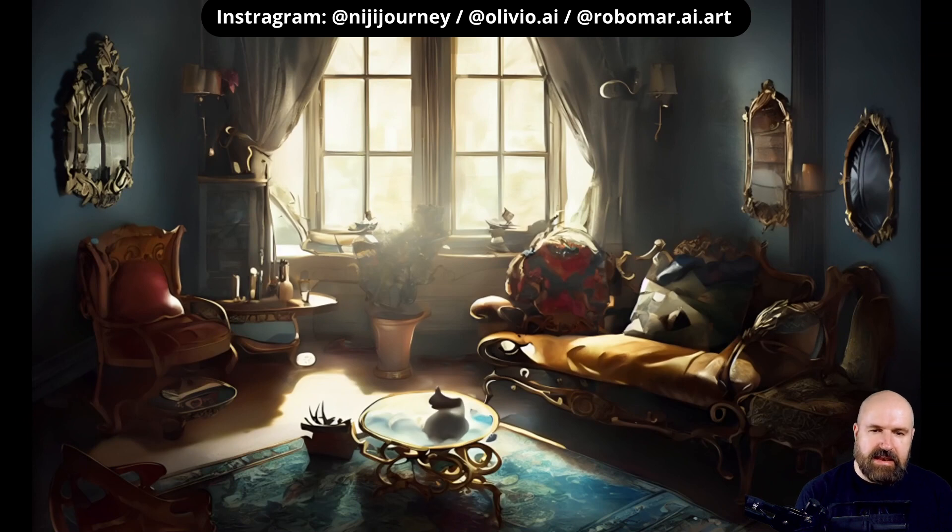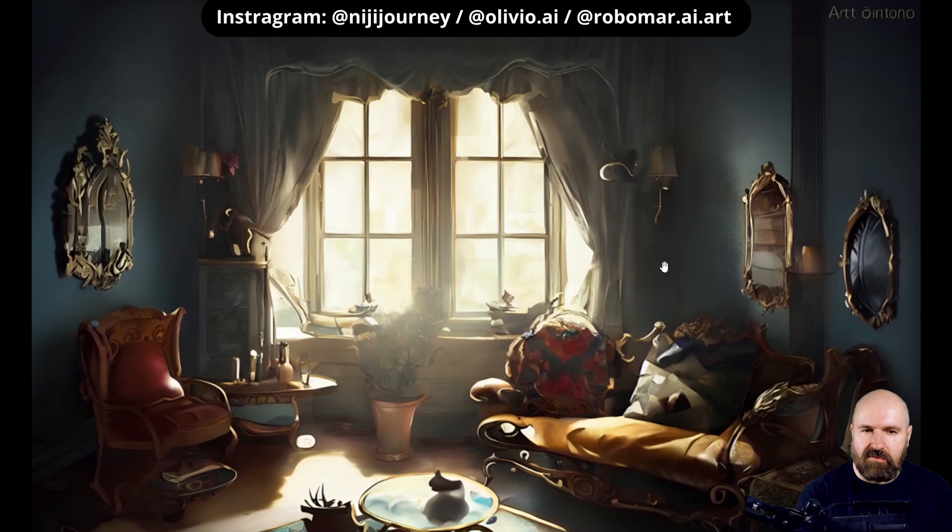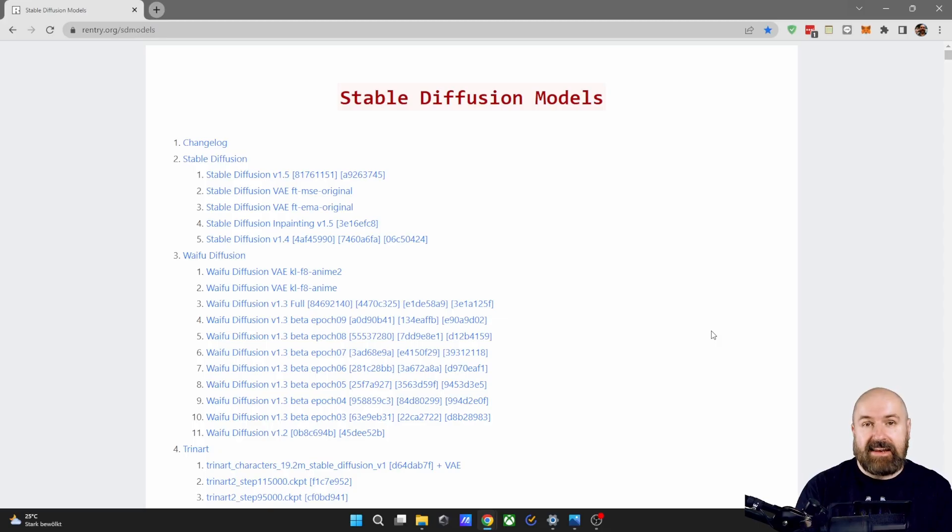Last but not least, another interior design. Look at how well the details work — how the furniture fits through the perspective, the carpet on the ground, and the table with the oval shape fitting to the perspective in the room. Also how the soft light is falling through the window, giving you a little bit of volumetric light in the middle. And we also have a reflection over here that kind of seems to fit to that window.